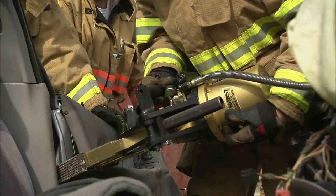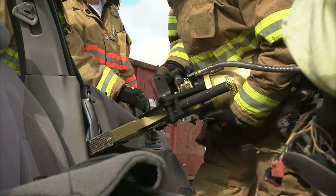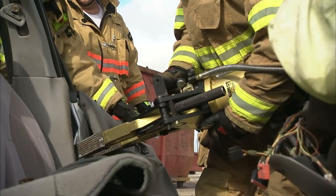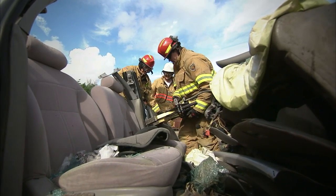The Jaws of Life are a hydraulic spreading tool that we have available to us. What you see here is them actually spreading the door and separating it from the door frame of the car so that they can access the patient.